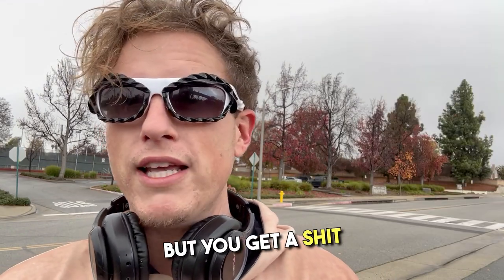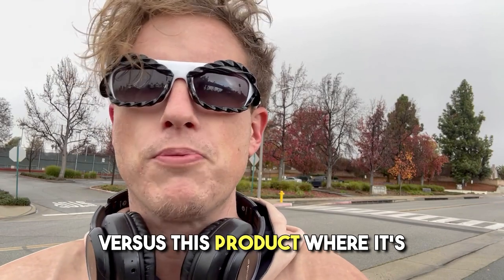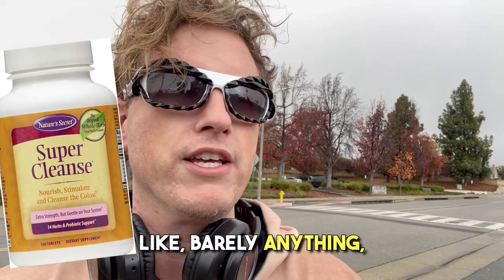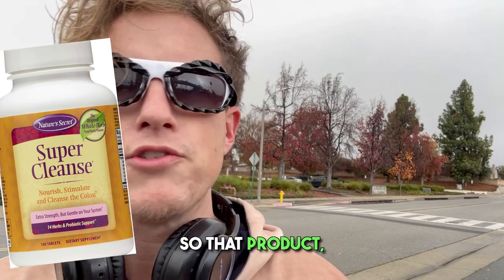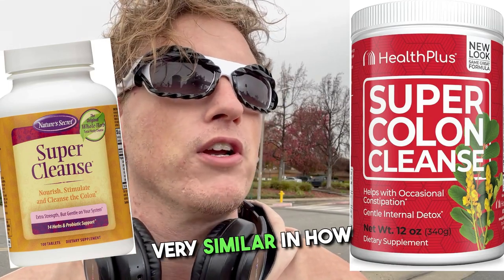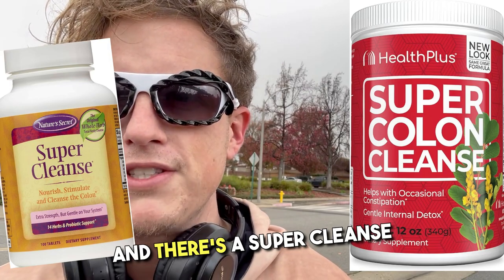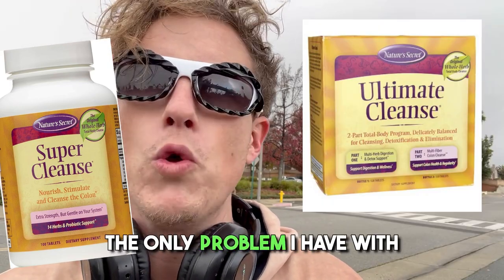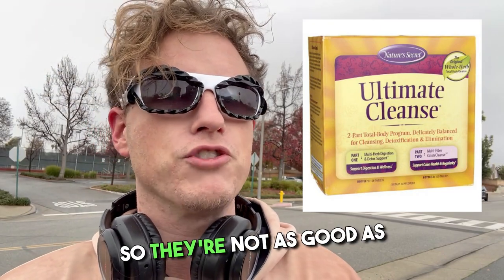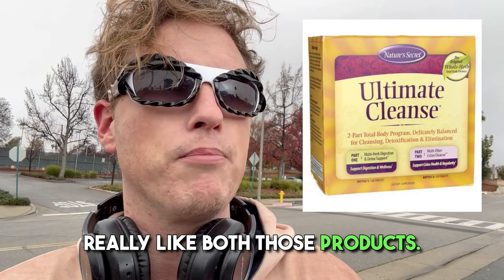They're about $20 but you get a ton of capsules — like 200 or 100 — versus this product where you only get like 30 capsules, about 15 servings. Super Colon Cleanse and Super Cleanse are good options. There's also Super Cleanse and Ultimate Cleanse — funny that they're similarly named but completely different companies. The only problem with those is they are hard tablets, which means they're heat pressed, so they're not as good as a capsule. But besides that, I really like both those products.